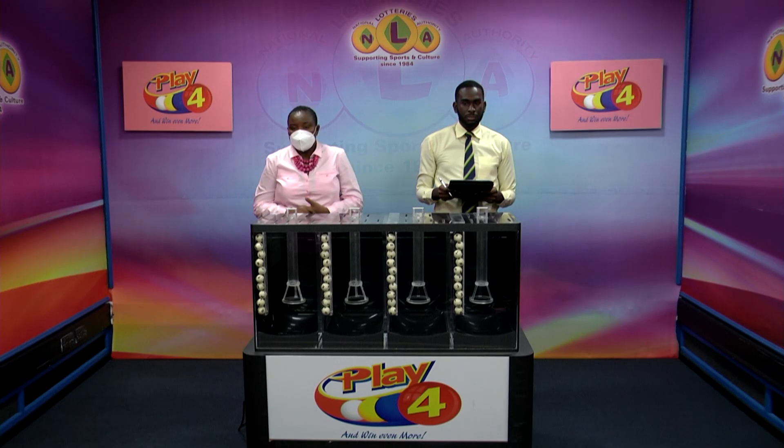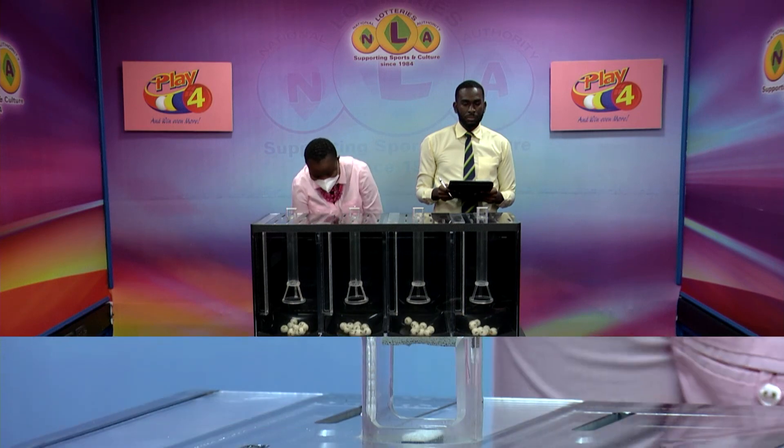Welcome back to our second presentation, the Playful Draw, also for today, the 18th of October 2022. This draw is number 3811. Here with us from the auditing firm of BDO is auditor Shaquille Allen. Let's draw now for the winning number.